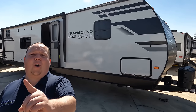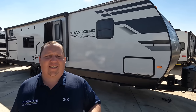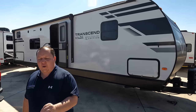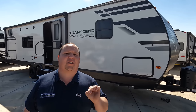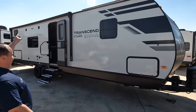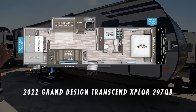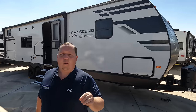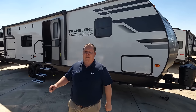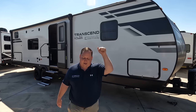Hey everyone, I'm Matt. Welcome back to another video. Today I am super excited. We are taking a look at an awesome new brand of travel trailer made by Grand Design that has an awesome bunk room setup. This is the 2022 Grand Design Transcend Explorer model 297QB. We are going to take a look at some of the outside features first, then the inside features, then we're going to give you three things we love about this unit and three things we dislike about it.